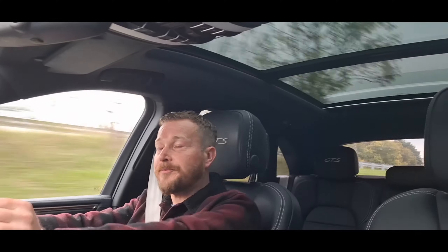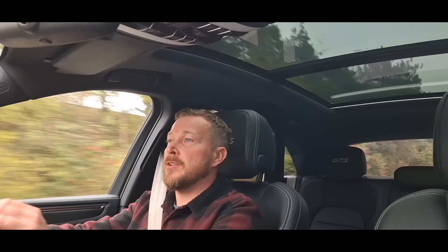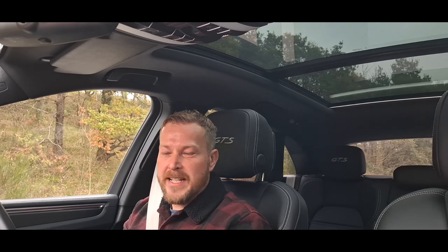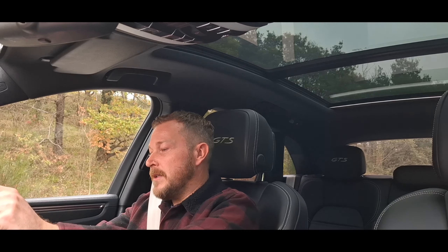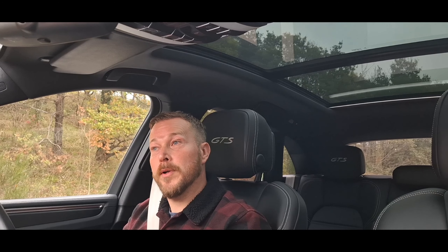This one has the Sports Chrono Pack Plus, so you can do lap timing if you wanted to. As I mentioned earlier about the silver seat belts — they really do look very close to that crayon gray. With the silver stitching on the leather and the lovely GTS embroidery in the headrests front and back, it really is beautiful. On the multifunction steering wheel there's a dial where you can put it in sports mode.